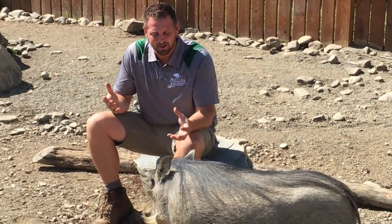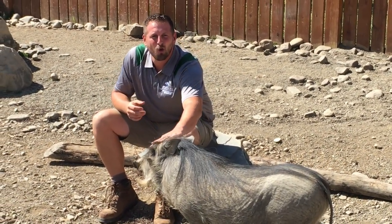Hey guys, welcome back to another Animal Adventures with Jordan. Today we are featuring one of our swine species of animal here at the park, from the Suidae family, and that is the African warthog.